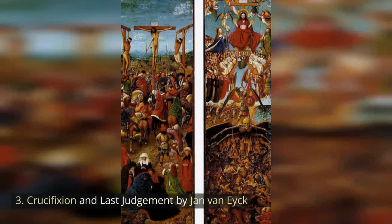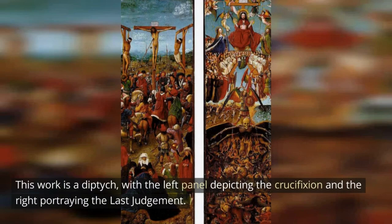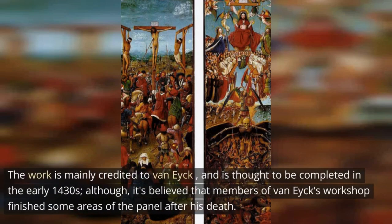Crucifixion and Last Judgment by Jan van Eyck. This work is a diptych, with the left panel depicting the crucifixion and the right portraying the Last Judgment. The work is mainly credited to van Eyck and is thought to have been completed in the early 1430s, although it's believed that members of van Eyck's workshop finished some areas of the panel after his death.